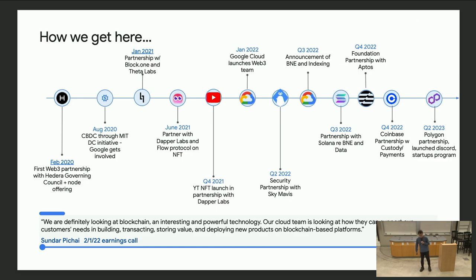A little bit about how we got here — the Web3 org is part of Google Cloud, formed around January 2022. It very quickly gained a lot of momentum. There was a major announcement of blockchain node engine previewing in Q3 2022. Shortly after, we announced a partnership with the Solana Foundation to support blockchain node engine on Solana. Then a foundation partnership with Aptos, Coinbase partnerships with Custodian Payments, and earlier this year in Austin, Texas, we announced a partnership with the Polygon Foundation to support Polygon on the blockchain node engine.